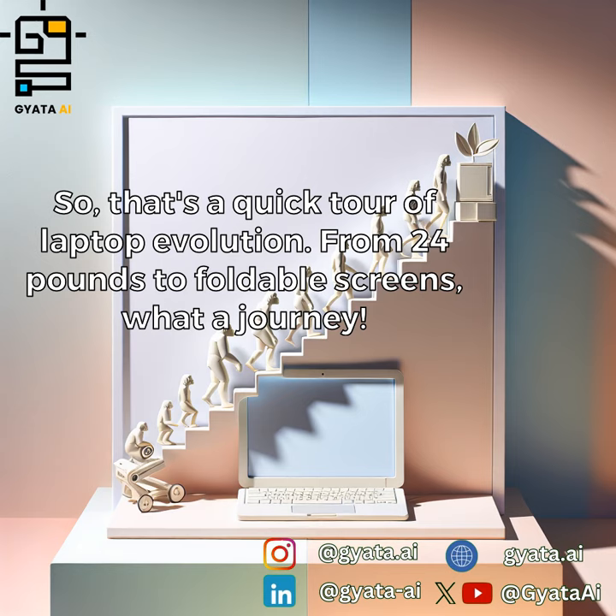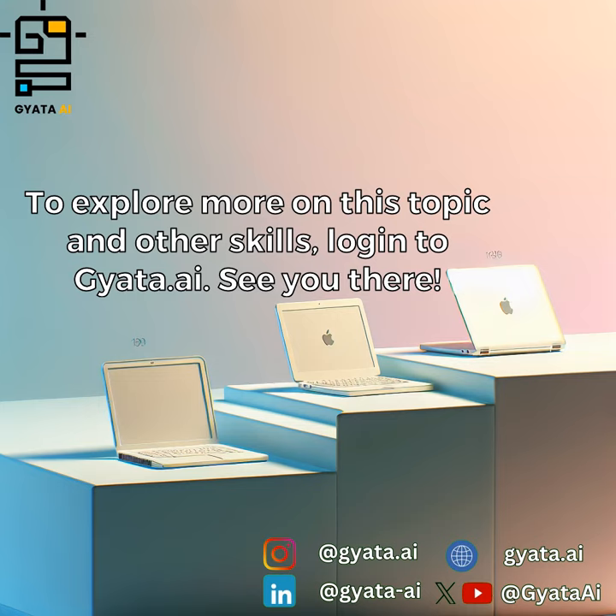So that's a quick tour of laptop evolution. From 24 pounds to foldable screens — what a journey. To explore more on this topic and other skills, log into jada.ai. See you there.